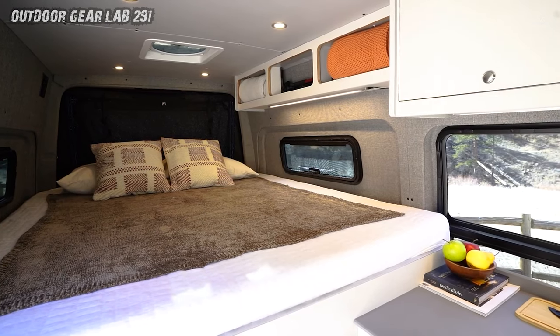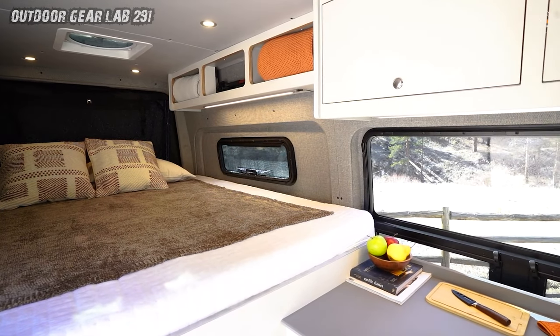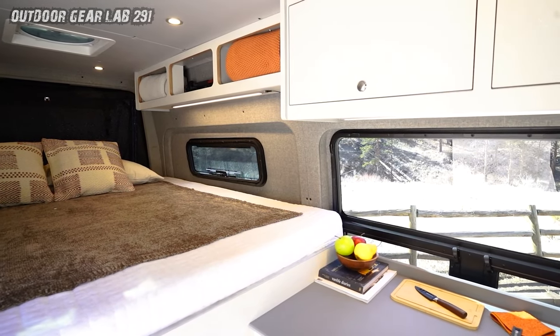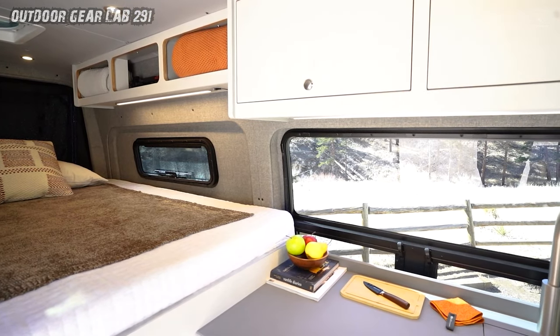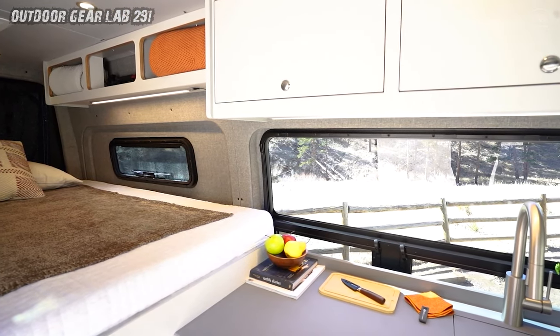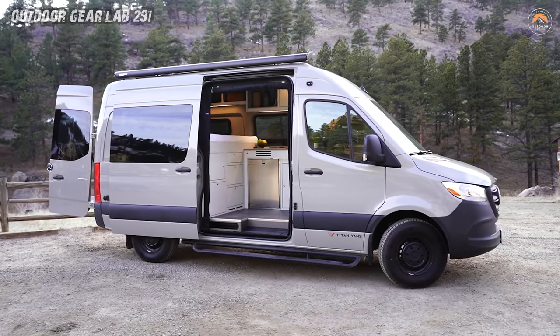And let's not forget the panoramic windows — the world outside becomes your ever-changing canvas. Whether you're sipping morning brews or stargazing at midnight, Kronos wraps you in a cocoon of coziness. So, fellow adventurer, buckle up. The road awaits, and Kronos promises a journey where luxury meets freedom, and every mile is an ode to wanderlust.